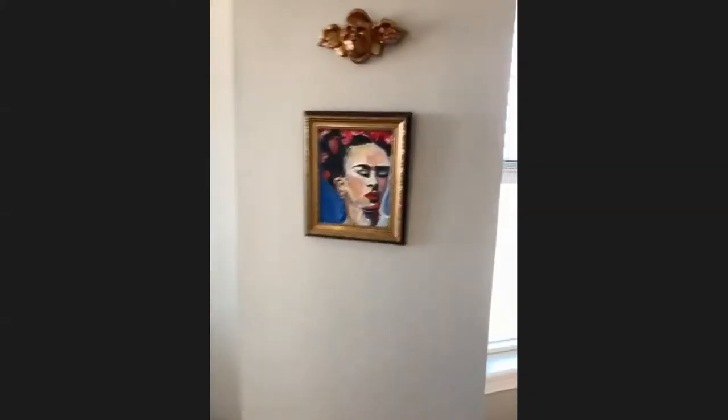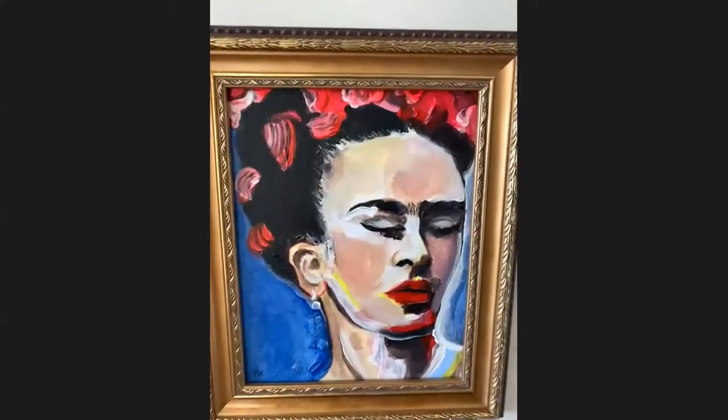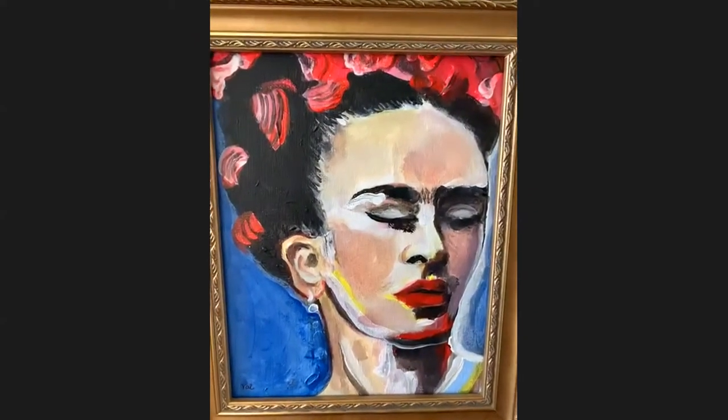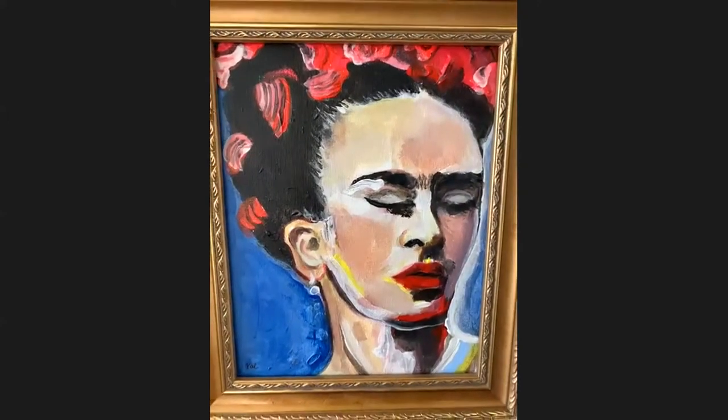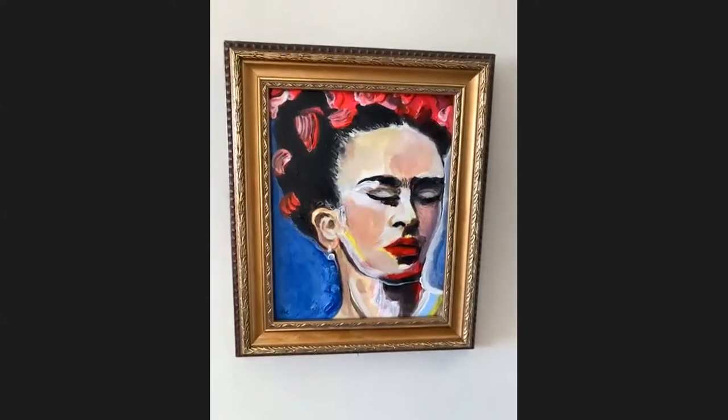Now we have one of my Frida portraits, which I did about three years ago. Frida is one of my biggest inspirations, not so much from her style, but just who she was as a person. So I will always have a Frida portrait in my home.